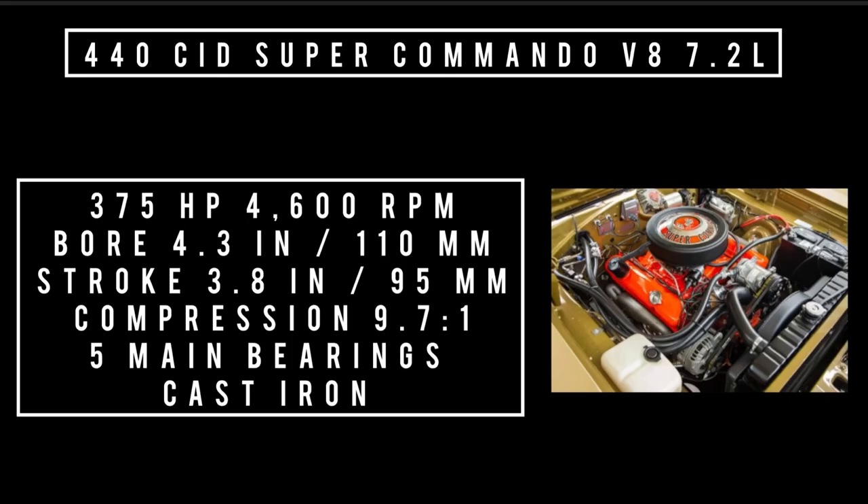Moving on to engines — three engine options to choose from, none in the basement. First, the 440 cubic inch Super Commando V8, 7.2 liters. 6,908 buyers chose this base engine. It makes 375 horsepower at 4,600 RPM, with a bore of 4.6 inches, stroke of 3.8 inches, compression 9.7:1, five main bearings wrapped in cast iron, averaging 9.5 miles per gallon. Zero to 60 in 5.5 seconds with a four-speed stick according to automobile.com, though another figure of 6.5 seconds with a quarter mile at 14.9 seconds at 95.4 mph seems more plausible.